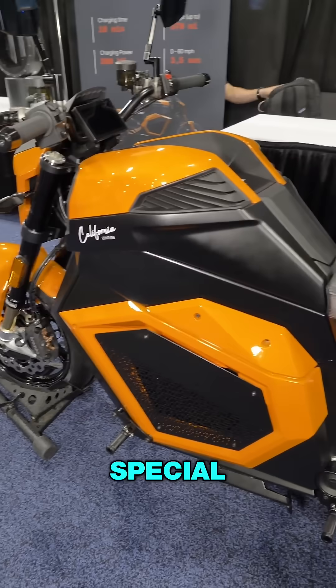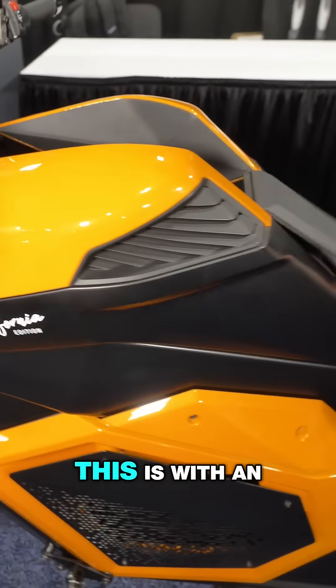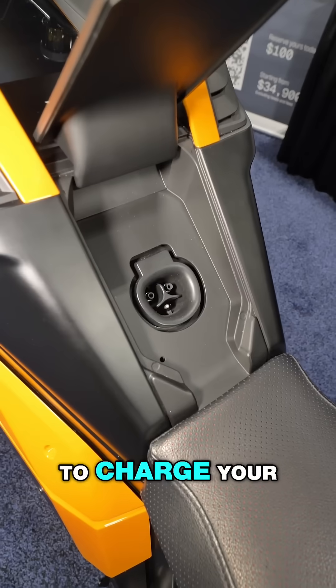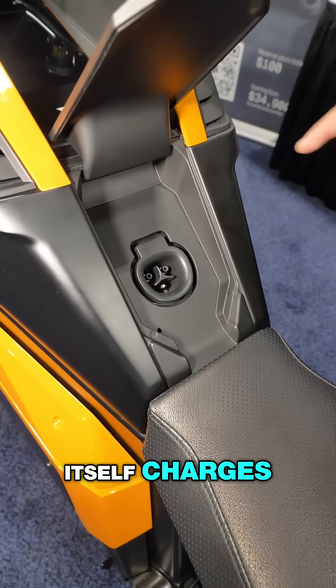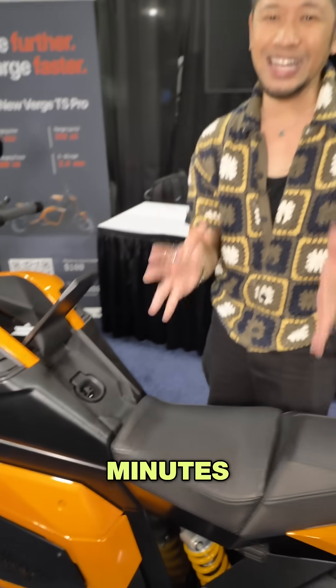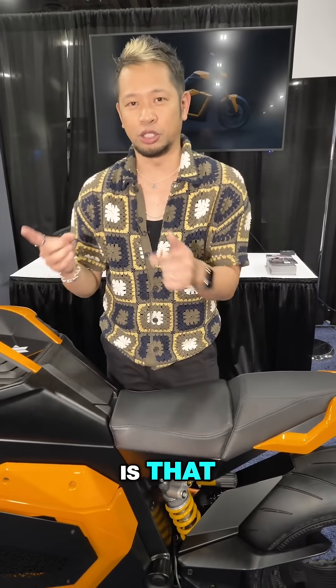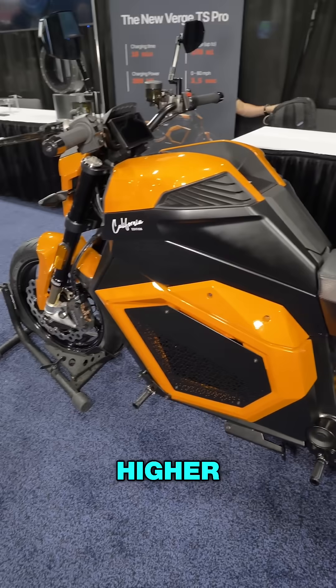This is what makes it special — this compartment here has an NACS connection, which is where you'll connect to charge your battery. The battery charges to 80% in under 10 minutes. There are two models: the first model's range is 217 miles.